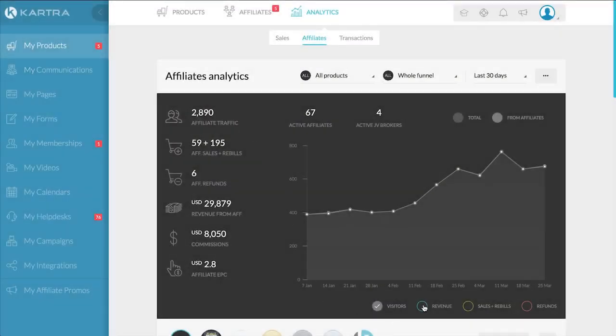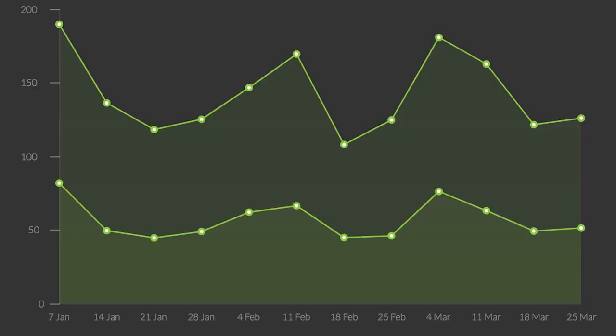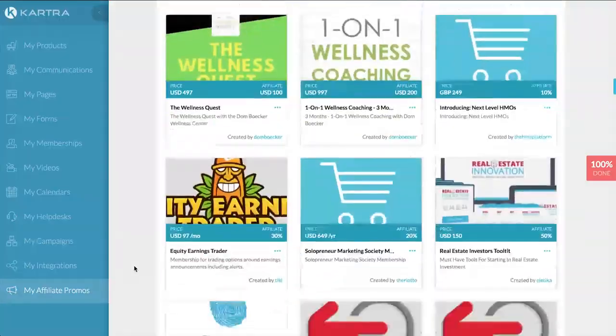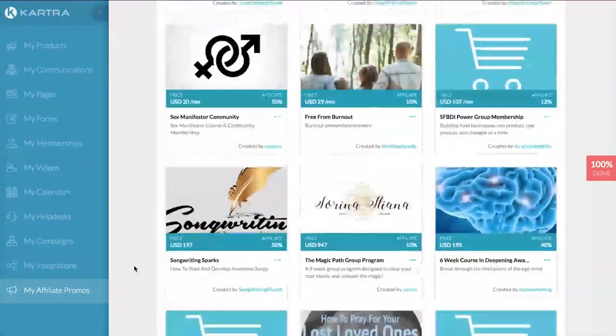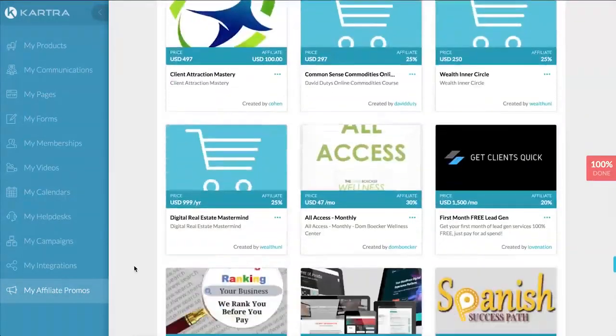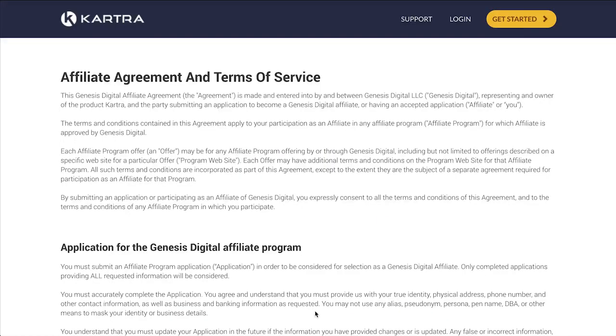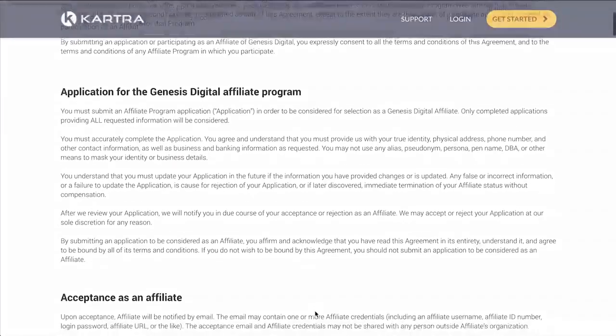Kartra manages and tracks your affiliate sales so you can quickly and efficiently build an army of salespeople without the stress or number crunching. Kartra's affiliate marketplace gives you the opportunity to get in front of other Kartra professionals who are looking for products like yours to promote. And if they're interested, you can screen them with your own questionnaire and mandatory terms and conditions so you know that they know their stuff.